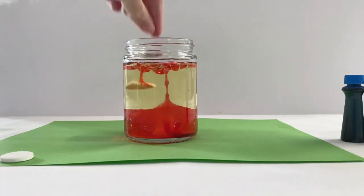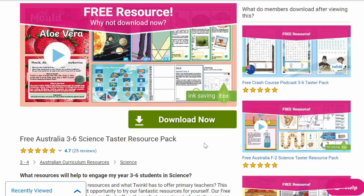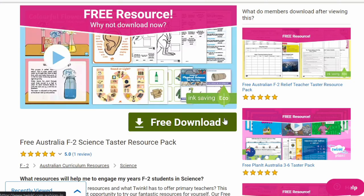You can also find resources that go along with these activities on the Twinkle website. If you don't have a paid Twinkle subscription, you can easily sign up for a free one to get you started and check out a free Science Taster resource pack. There are different options for different year levels and you can enjoy a variety of games, worksheets, activities, and so on.